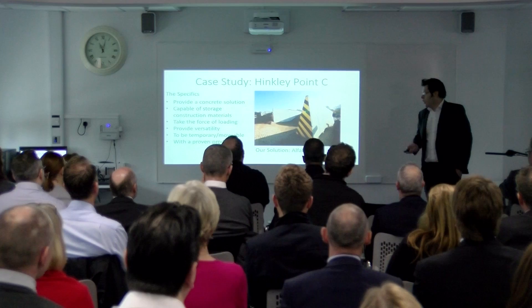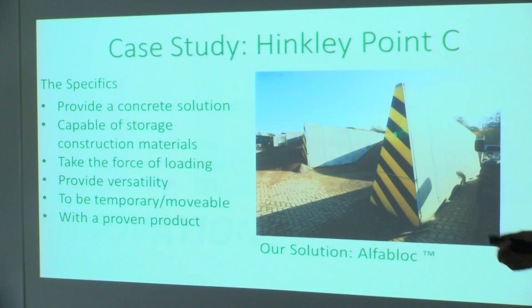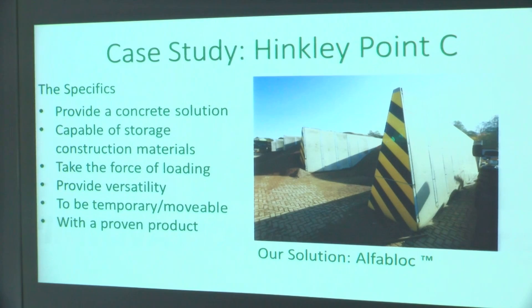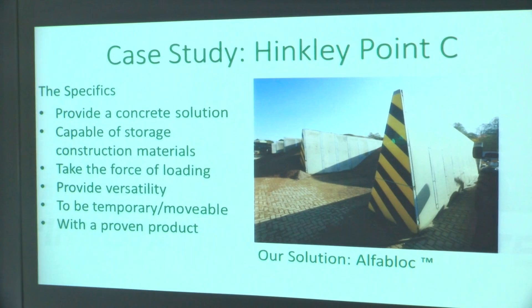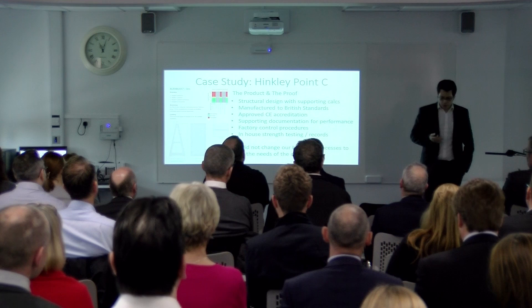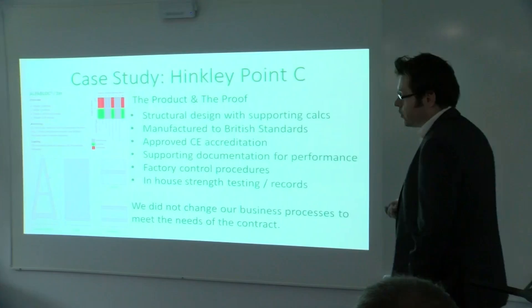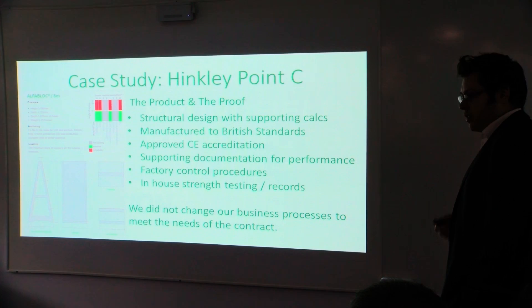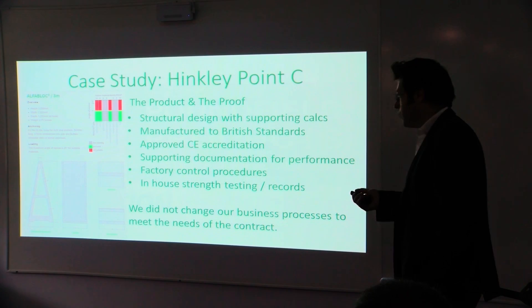Specifically, what were we asked to do? We had to provide concrete solutions capable of storing construction materials. They had to deal with the force of the load being used — quite a significant load — and it had to provide flexibility so that it could be temporarily moved as the site developed. We also had to provide a proven solution. Our proven solution was a product called the Alpha Block. We were able to provide evidence that the product was structurally designed, with supporting calculations. We manufactured to British standards and the product itself is CE accredited, meaning it's produced to a quality standard they were able to accept. We produced all the supporting documentation and evidence that it was produced under factory control procedures.